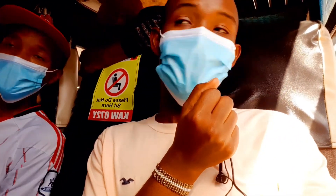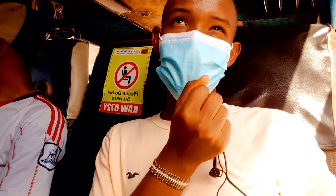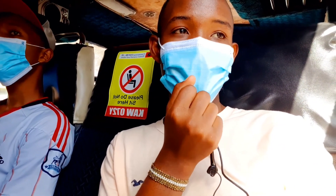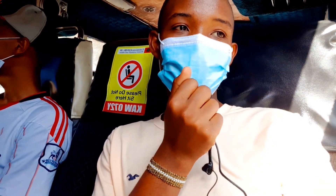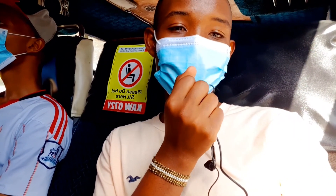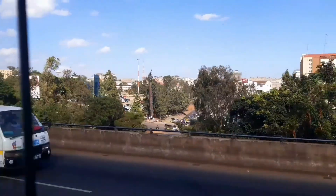Two Rivers Mall — the biggest mall in East Africa. We just boarded a bus. You can actually get a bus in Nairobi around Old Nation House — that's where you get the buses to Two Rivers Mall. It's so amazing, I'm just loving everything. I hope to show you more and more, so continue watching the video till the end. Make sure you subscribe and turn on the post notification bell to be notified whenever I post a new video. Let's go!